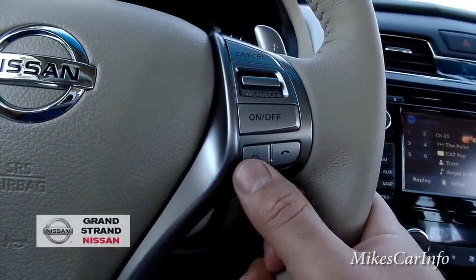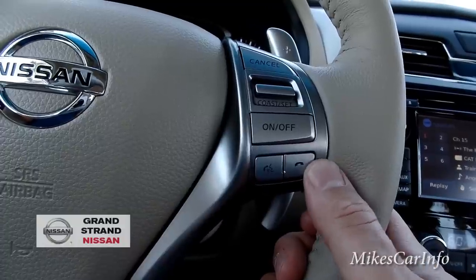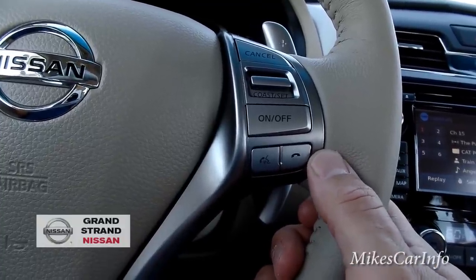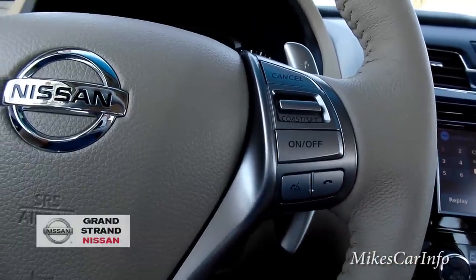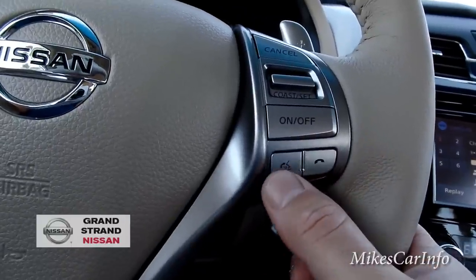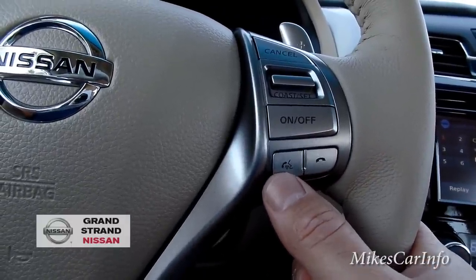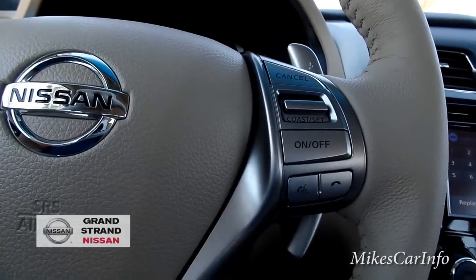There's a voice recognition button here. Once you pair your cell phone with the system via Bluetooth, you can push this button to make and receive calls. It works in tandem with your voice recognition so you can say commands like 'call a person.'